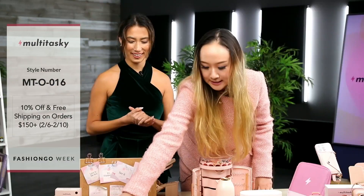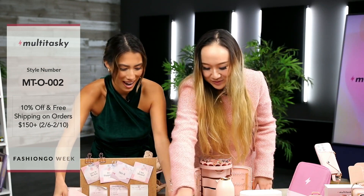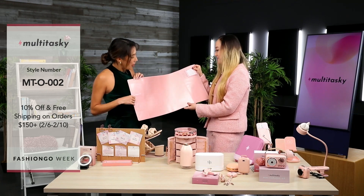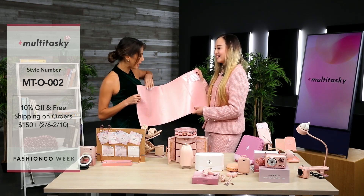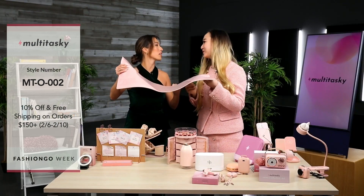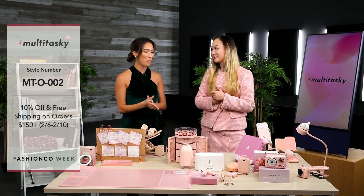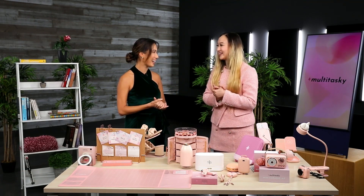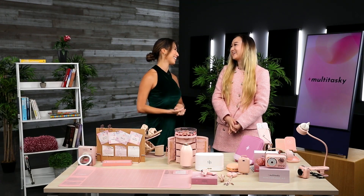Lastly, we have this desk pad for organizing different things — you can put files under it or store different cards, and there's a little mini calendar to keep track of dates. Everything is waterproof because I spill things a lot. Well Julia, this has been so incredible. The promotion on Fashion Go is 10% off and free shipping over $150. Thank you so much for joining us — what an incredible, amazing collection. Just get your hands on these items right now.